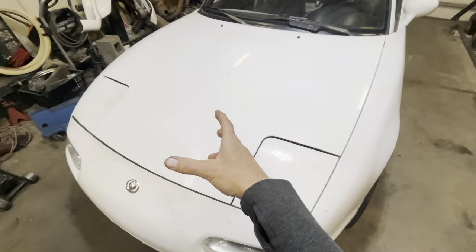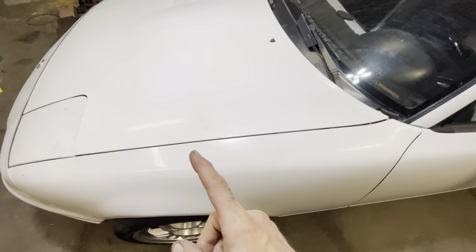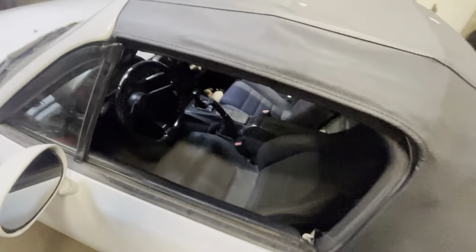I did the timing, and oil change, and plugs and wires. And yeah, I think that's it. Got it running — it's running. It actually runs pretty good.